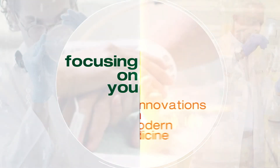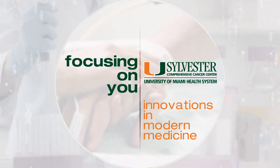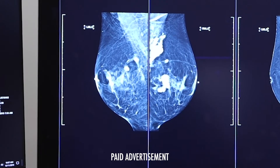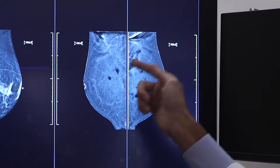Focusing on you, from your team of experts at Sylvester Comprehensive Cancer Center, South Florida's only National Cancer Institute-designated cancer center. This is a digital mammogram of a patient who was recommended to have a biopsy. A contrast-enhanced mammogram of the same patient showed no area of concern and no biopsy was needed.